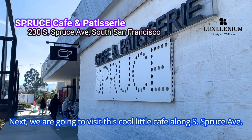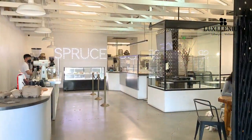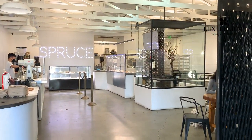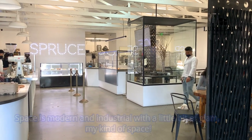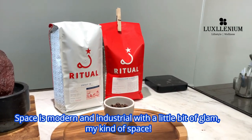Next, we're going to visit this cool little cafe along South Spruce Avenue. The space is modern and industrial with a little bit of glam — my kind of space.